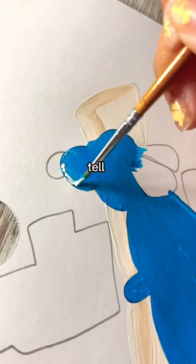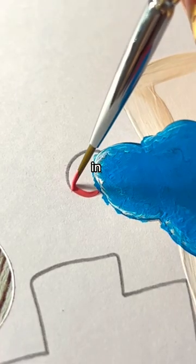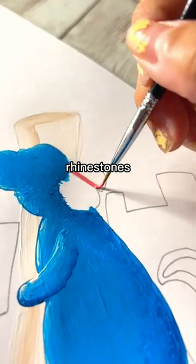It's graduation season and I can already tell all y'all procrastinators are going to be in the comments section asking: can you make me a design? I graduate in two hours and I need a thousand rhinestones on it.